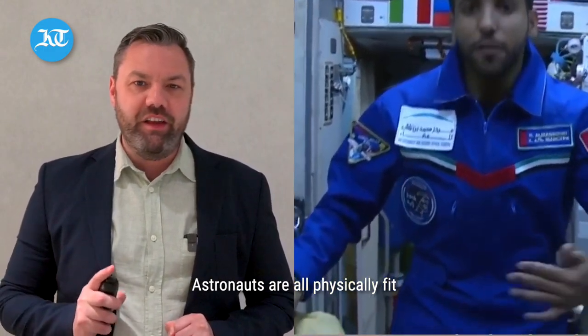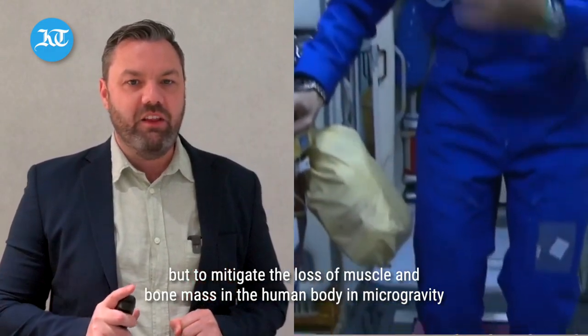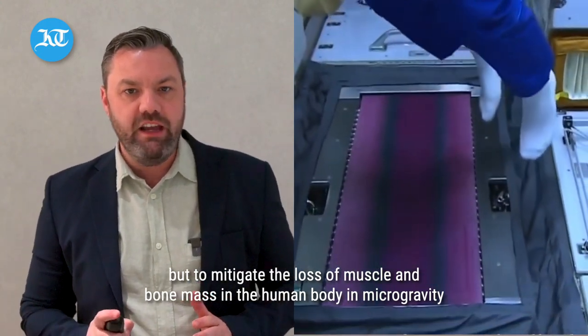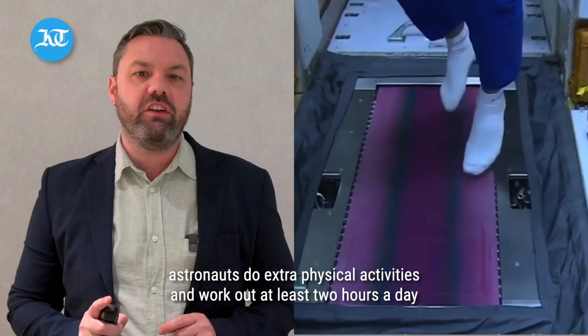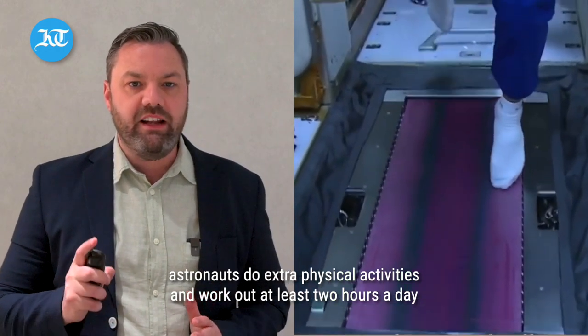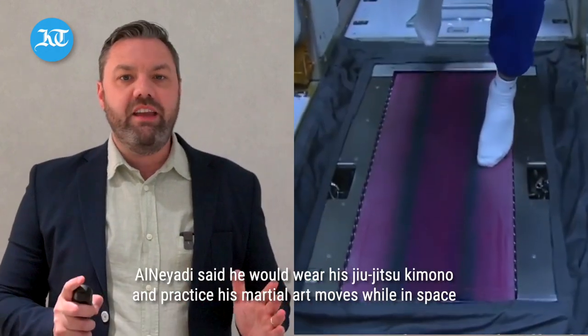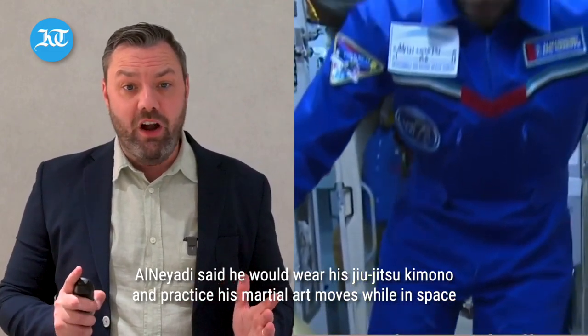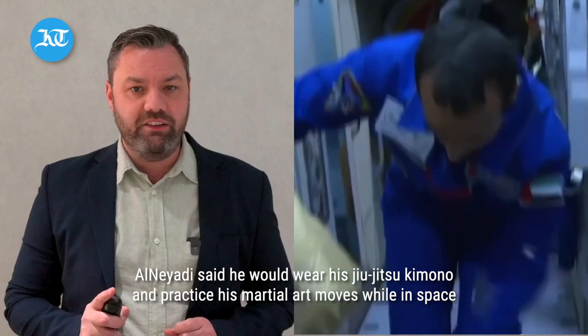Jiu Jitsu and working out. Astronauts are all physically fit, but to mitigate the loss of muscle and bone mass in the human body in microgravity, astronauts do extra physical activities and work out at least two hours a day. Al-Niadi said he would wear his Jiu Jitsu kimono and practice his martial arts moves while in space.